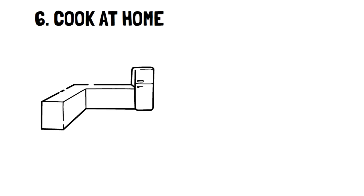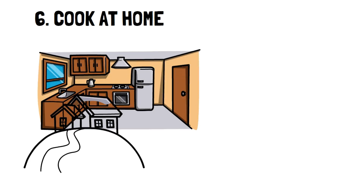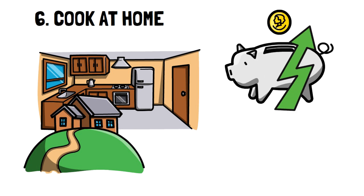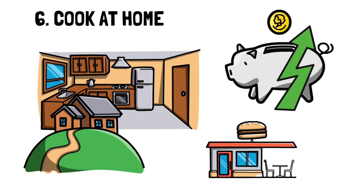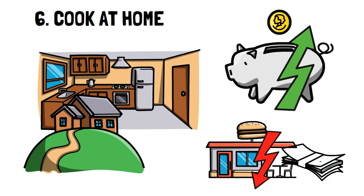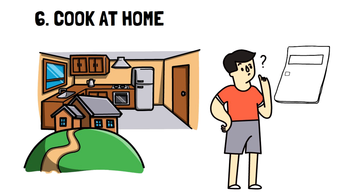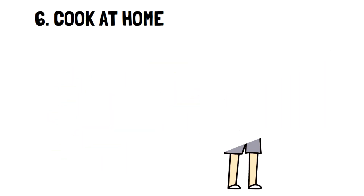Number 6: Cook at home. Cooking at home will drastically change the amount of money you have left over at the end of the month if you're someone who eats out very frequently. In fact, you'll likely feel significantly richer just by reducing the amount you eat out by half or even by three quarters. The reason is that you skip paying for the processing of the food and the service, which is where most of the money you pay for takeout goes.